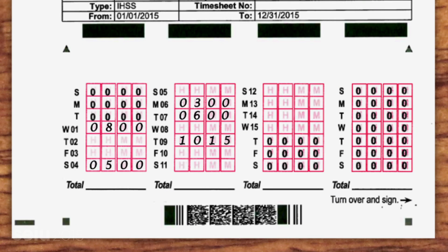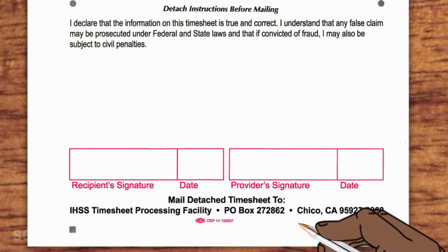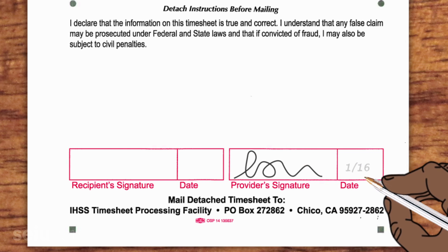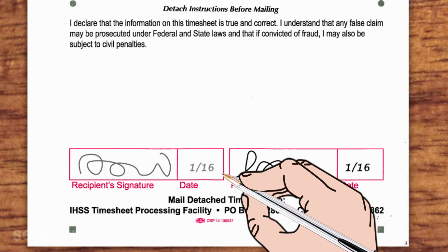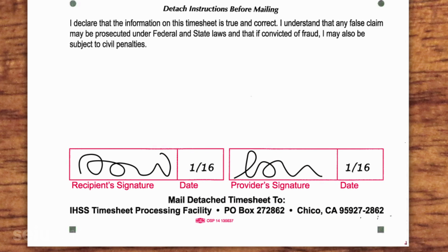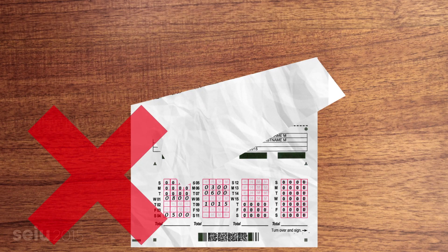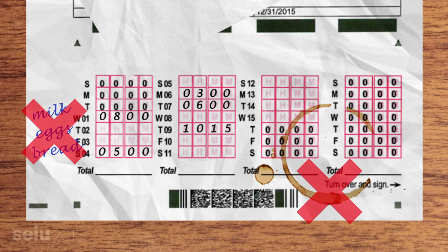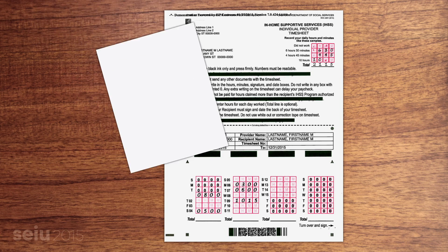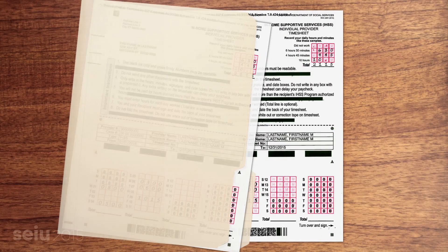You've filled out all your hours. Now turn your timesheet over. On the back at the bottom of the page, you'll see a box for your signature and the signature of your care recipient. Make sure those signatures are written inside each box. Fill in the dates and check your timesheet to make sure it's ready to mail. Don't fold, wrinkle, or tear your timesheet, especially the barcode at the bottom of the page. Don't write anything on the timesheet but your hours, and make sure it hasn't been stained or smudged. Don't mail any correspondence along with your hours. If you've got access to a scanner or copy machine, please make a copy of your timesheet for your records before you send it in.